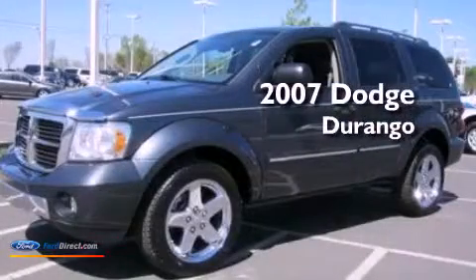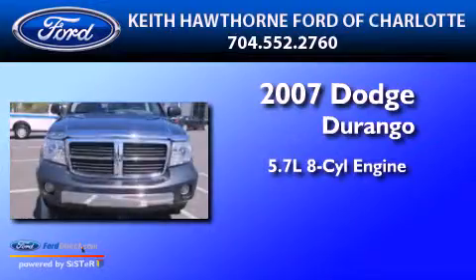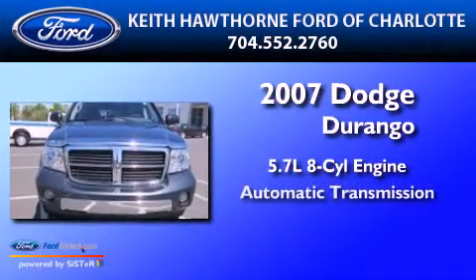This is a 2007 Dodge Durango. It has a 5.7-liter 8-cylinder engine and an automatic transmission.